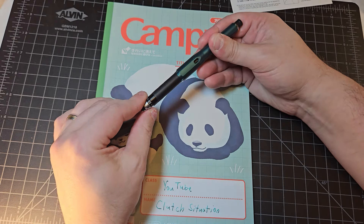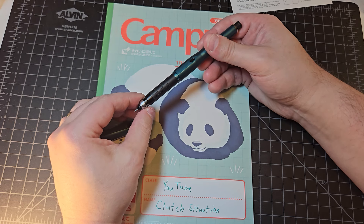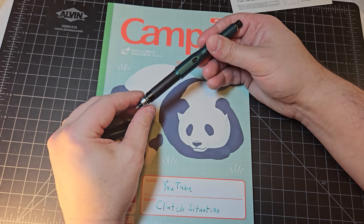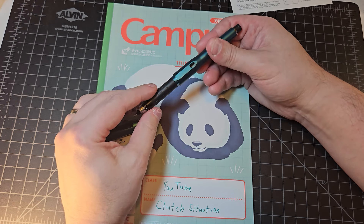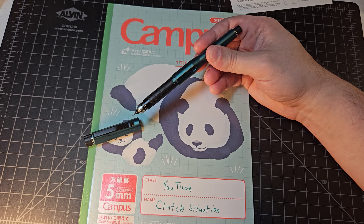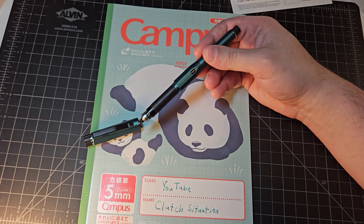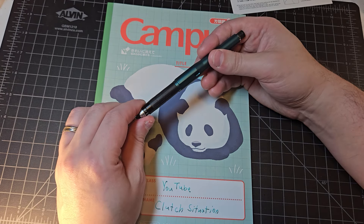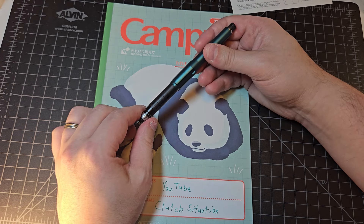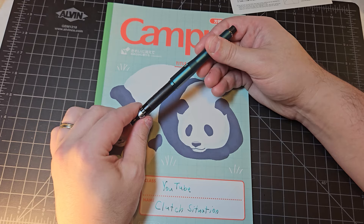In addition, this pencil has a unique take on the Kuru Toga mechanism: you can set the amount of rotation and the amount of automatic lead feed during writing by twisting this Max/Min device on the end. You can customize it with five settings — Min, between Min and Mid, Mid, between Mid and Max, and Max. We'll test out Min and Max in this video to see if there's a significant difference between the two.